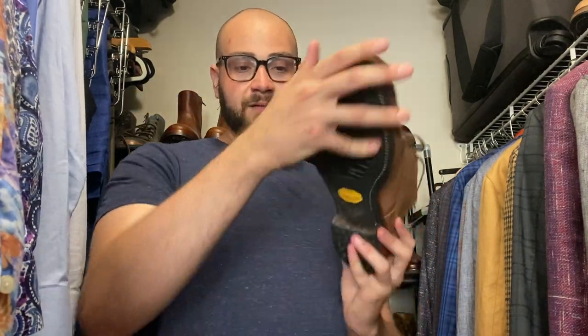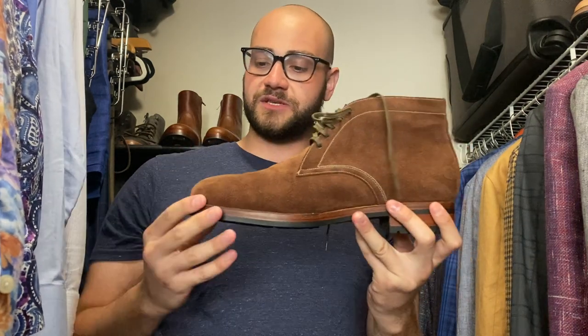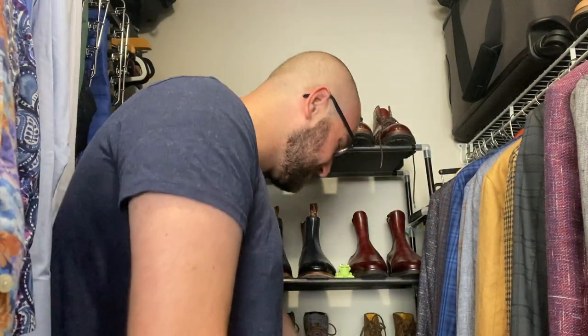Suede chukka boots from Winson — stitched down but elegantly chunky. I really love the five eyelets on this chukka; most chukka boots I see are just kind of stupid looking but these are not. The boot is really long and elegant, the suede is buttery soft. Winson chukka boots — and those are all my boots!